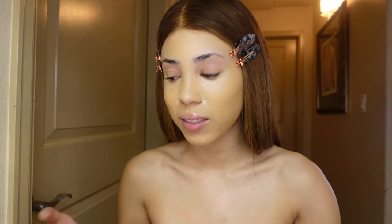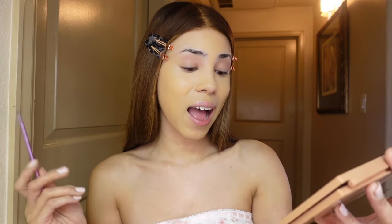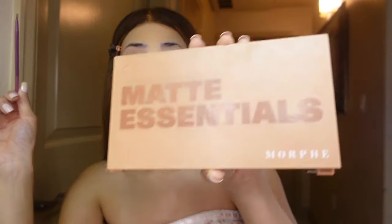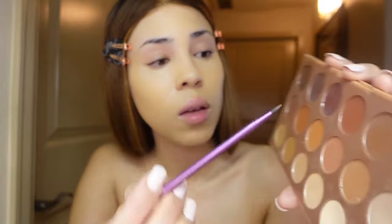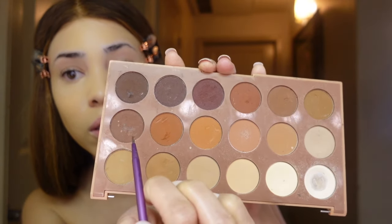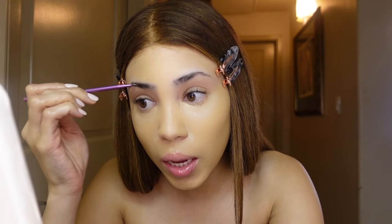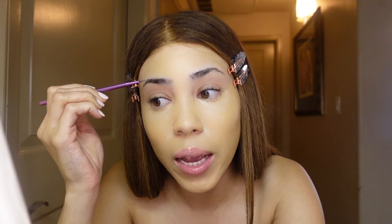Please excuse me, I broke my palette. This is the 18WT Matte Essential eyeshadow palette by Morphe. I'm using between this color and this one — these two. I kind of put the color over and it helps to balance out the color so my eyebrows aren't too dark for this hair color.